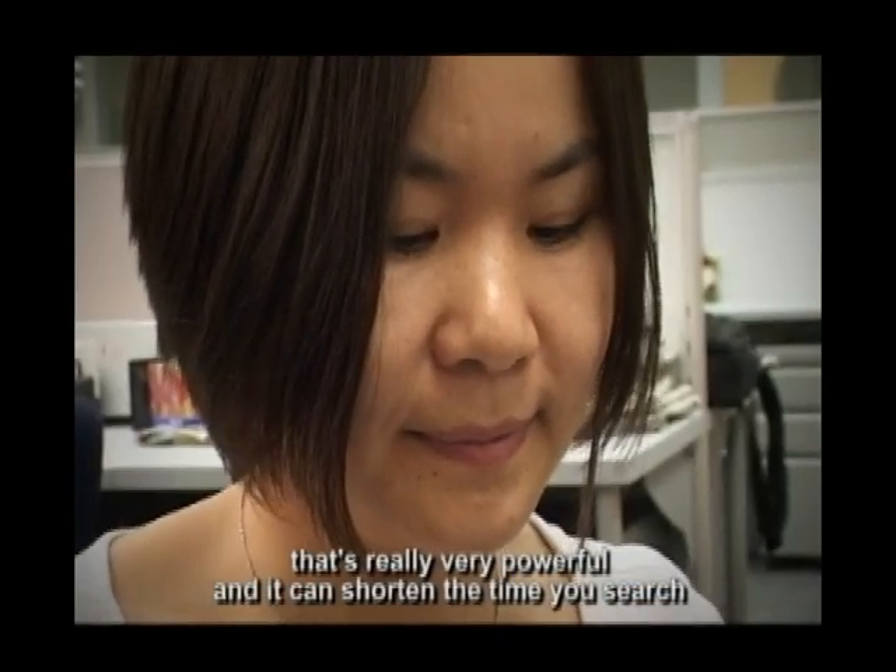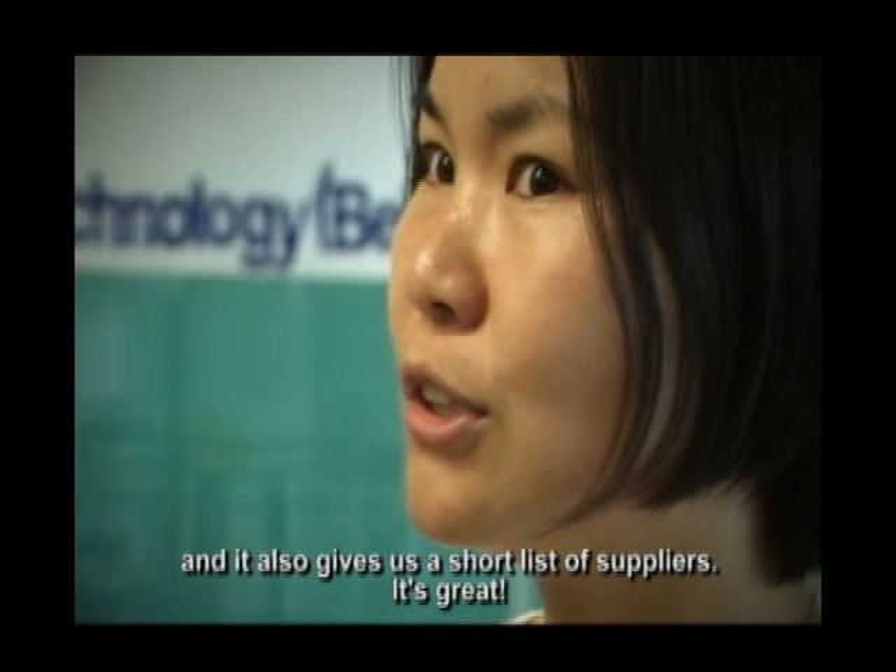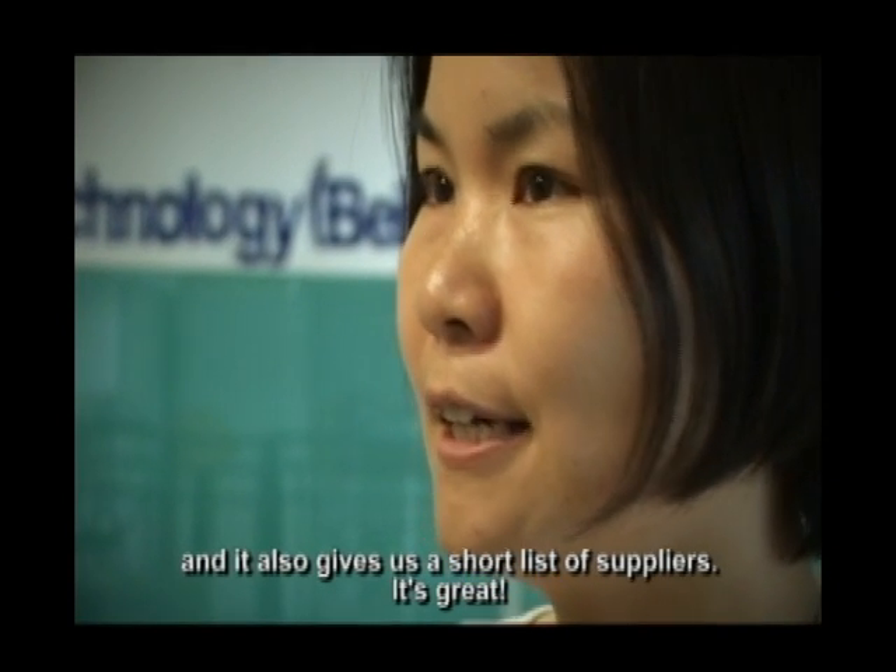It can shorten the time for searching and also give a short list of the suppliers. It's great.